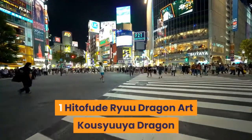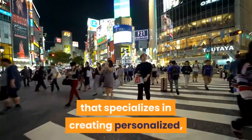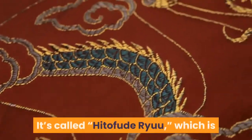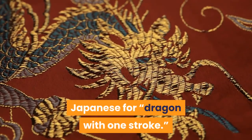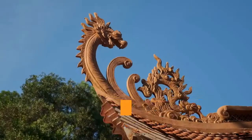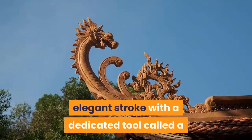Number 1: Hitto Feud Ryu — Dragon Art Kosuya. Dragon Art Kosuya is a shop in Nikko, Japan, that specializes in creating personalized, one-stroke dragon art for customers right in front of them. It's called Hitto Feud Ryu, which is Japanese for 'dragon with one stroke.' The head of the dragon is painted separately in several small strokes with a smaller paintbrush, but the multicolored curving body is completed in one long, elegant stroke with a dedicated tool called a sumi brush.